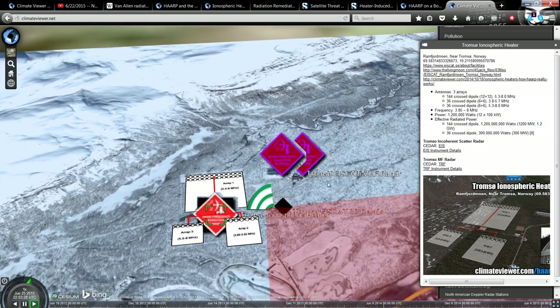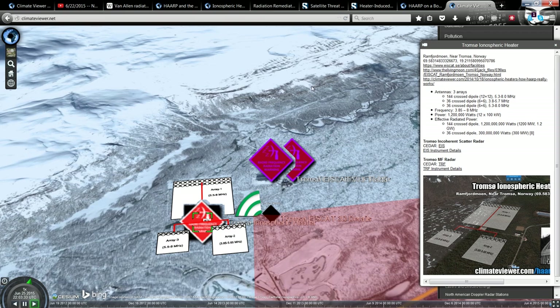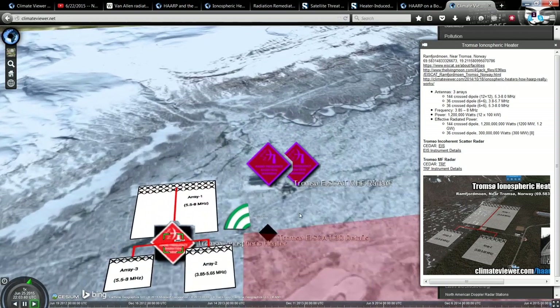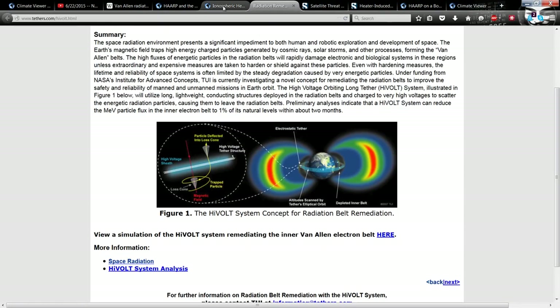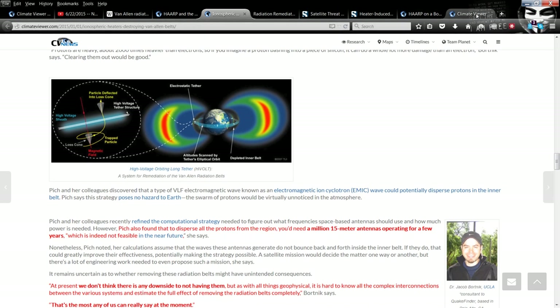I suggest you guys come over here and read all about these ionospheric heaters and check them out. I personally don't like what they're doing, and I hope some people really look into that. We can also rest assured that NASA is not to blame for all of it — these are definitely scientists from different universities around the globe, all involved in controlling space weather. Saving satellites with radiation belt remediation and modifying space weather with HAARP — you heard it here. I hope that clarifies a lot of questions people have had.